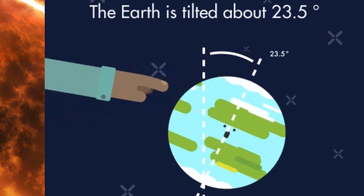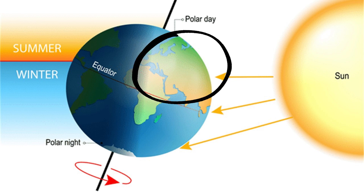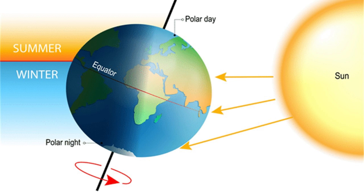This tilt is very important because it causes the seasons. As the Earth moves around the Sun, different parts of the Earth get more direct sunlight at different times of the year. When the northern hemisphere is tilted toward the Sun, it gets more sunlight, so it's summer there. At the same time, the southern hemisphere is tilted away from the Sun, so it's winter there. The tilt of the Earth's axis is why we have different seasons, even though the Earth always travels the same path around the Sun. When it is summer in the northern hemisphere, it will be winter in the southern hemisphere, and vice versa.